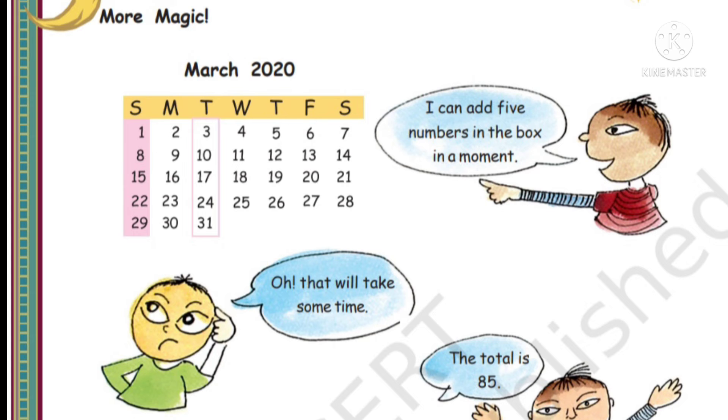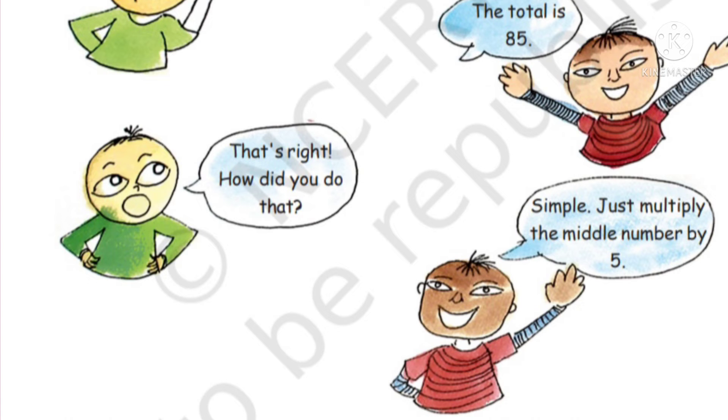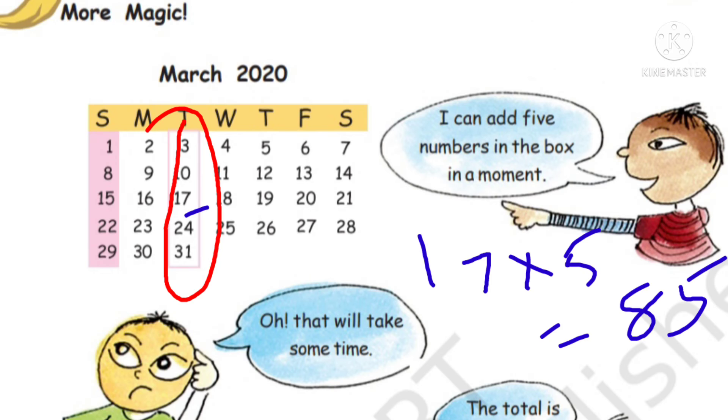The total is 85. How did you do that? Simple - just multiply the middle number by 5. The boy explained he got 85 very quickly. How? Let's check: the middle number in this box is 17. 17 × 5 = 85. So we can get it very fast. It's a super trick!